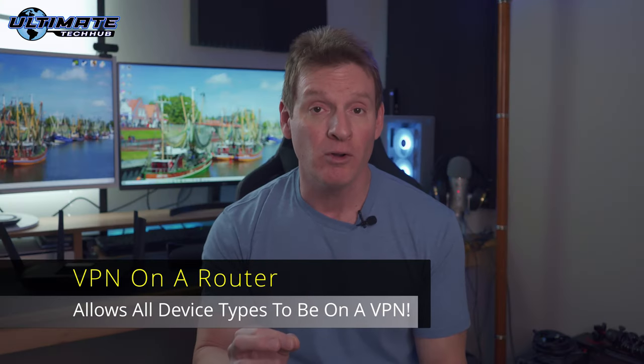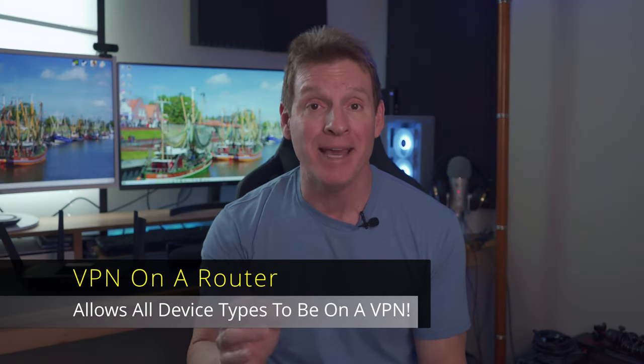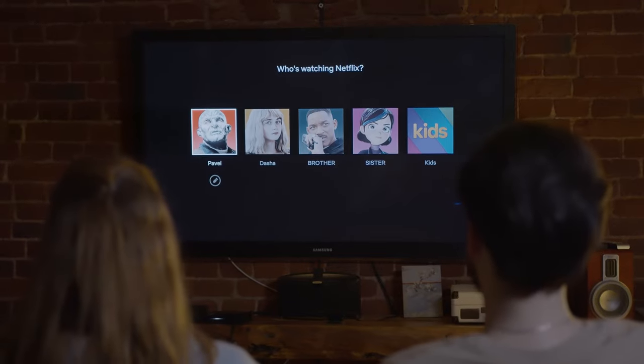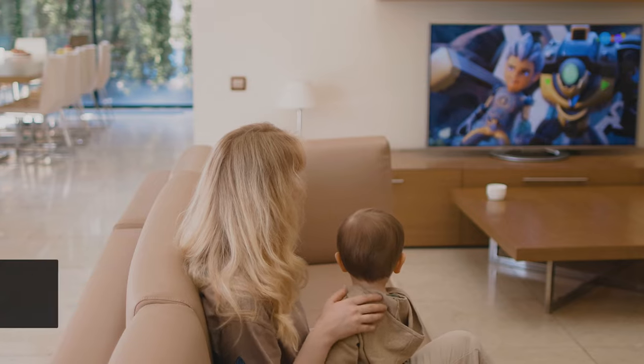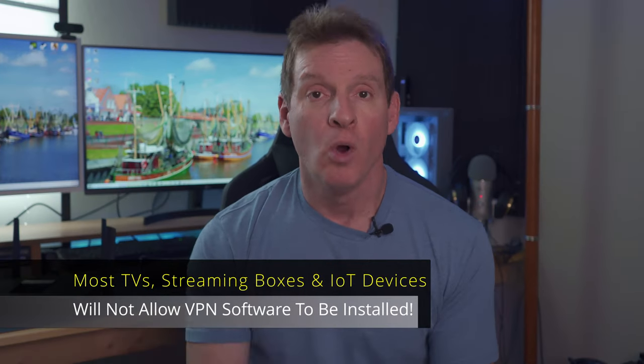Secondly, with a VPN router you can have any device on the VPN, like smart TVs, IoT devices, streaming boxes, or gaming consoles. Most of these devices cannot install VPN software directly to them, or are limited to what VPN software can be installed. Just a heads up: Amazon Fire TV does support VPN software, but most TVs do not.